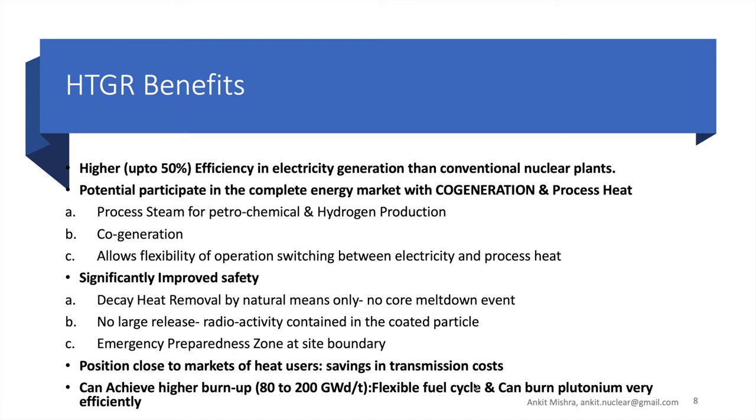Let's talk about the benefits of HTGR technology. Since we have a higher outlet temperature of 700 to 1200 degrees centigrade, the efficiency of electricity generation increases. This technology also competes in the market for electricity and process heat — for example, we can use process heat or process steam for the petrochemical industry and for hydrogen production.